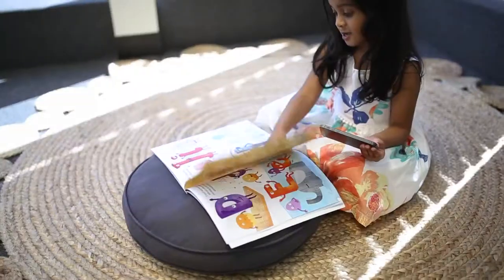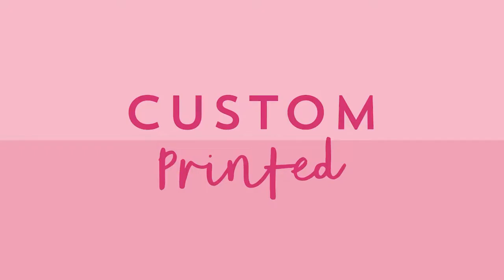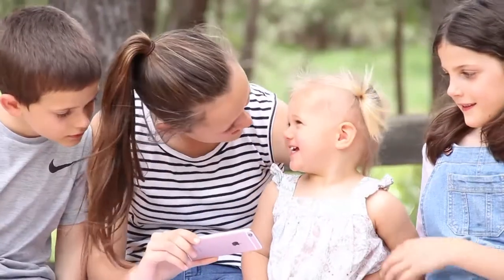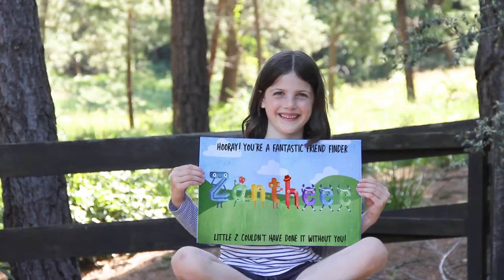The Amazing Alphabet Book is a beautiful educational keepsake book that's uniquely personalised and custom printed just for Jane. Or John. Or Jack. Or Xanthi with three Es.